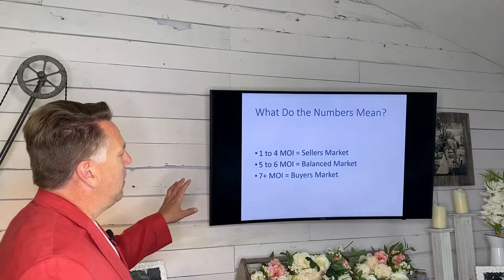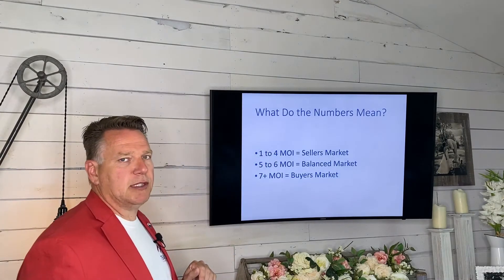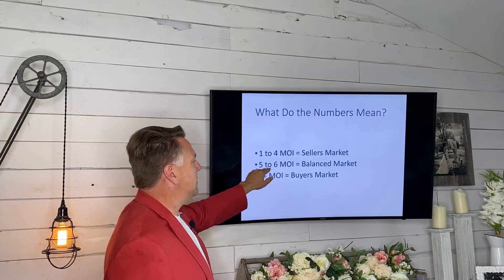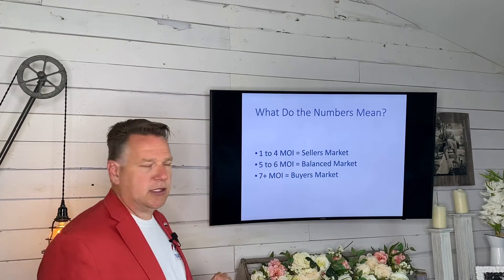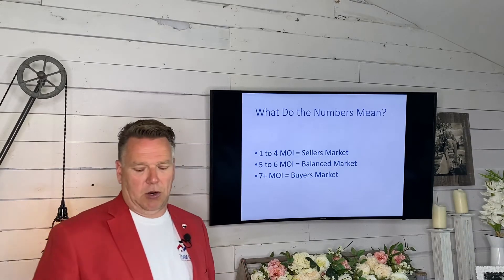Basically, if you have 1 to 4 MOI — now MOI is months of inventory — you're in a seller's market. If you have 5 to 6 MOI, you're in a balanced market. And if you have 7 plus months of inventory, then you are in a buyer's market.